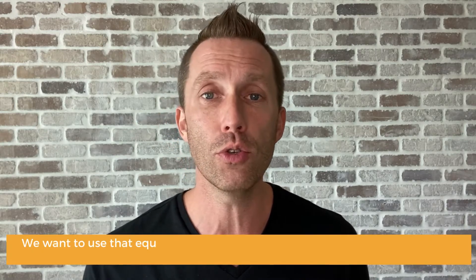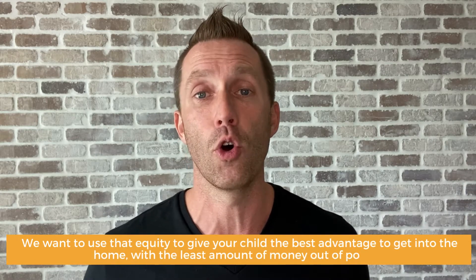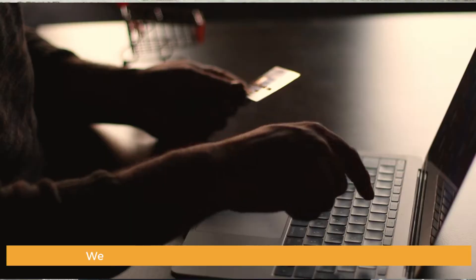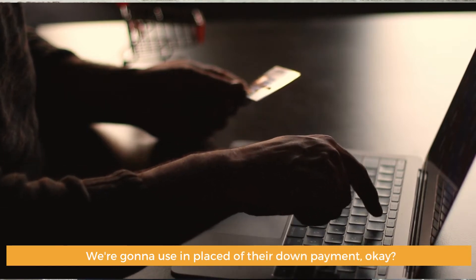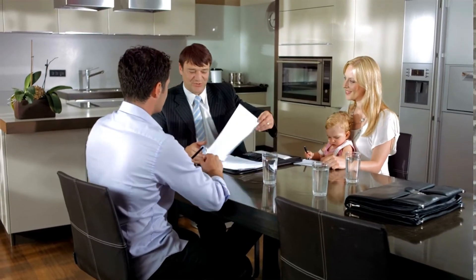Number one is structuring the deal. If the home has that extra $50,000 of equity in there, we want to use that equity to give your child the best advantage to get into the home with the least amount of money out of pocket. So we're going to use that $50,000. We're going to do what's called a gift of equity — that $50,000 we're going to use in place of their down payment. You can do this when you're buying a home from a relative.